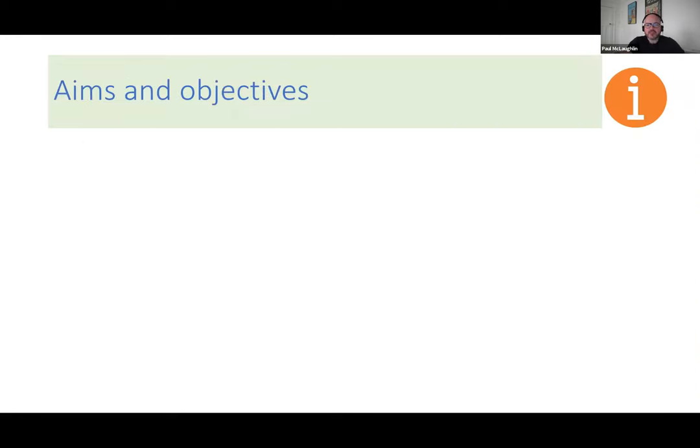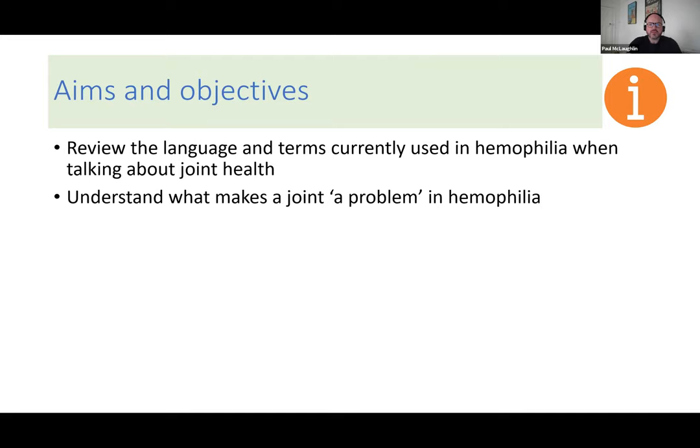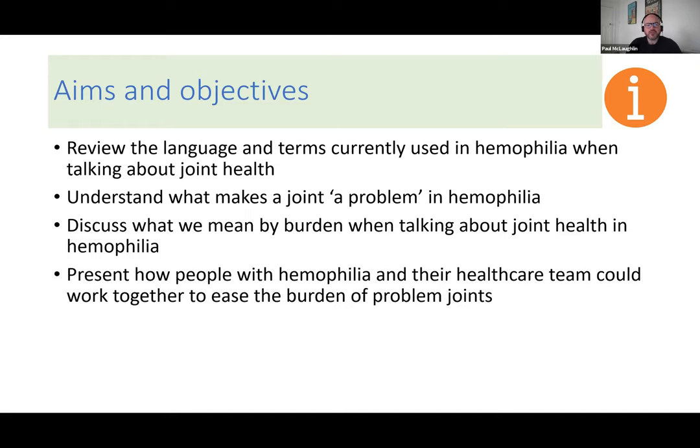The aims and objectives of today's webinar are to review the language and terms we currently use in hemophilia when talking about joint health, to understand what makes up a problem joint for someone with hemophilia, to discuss what we mean by burden when talking about joint health in hemophilia, and to present ideas about how people with hemophilia and their healthcare teams can work together to ease the burden of living with problem joints.